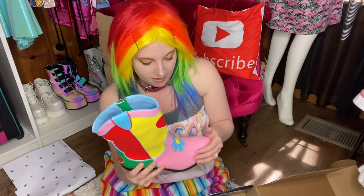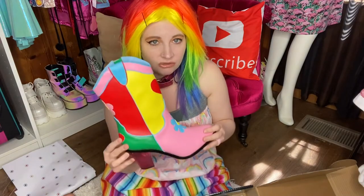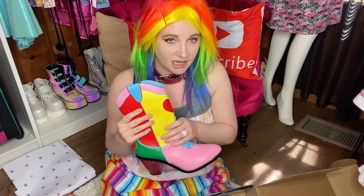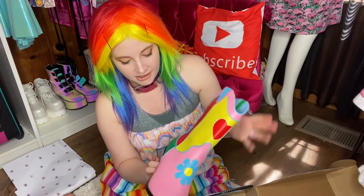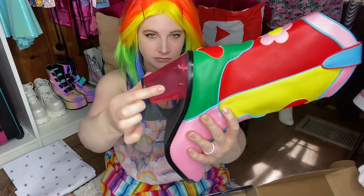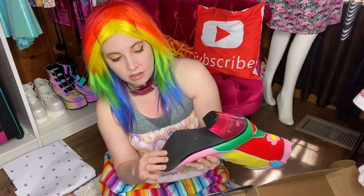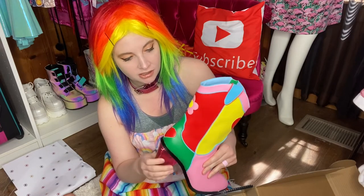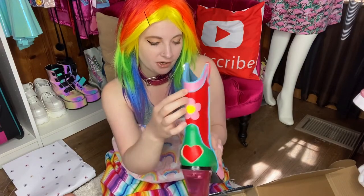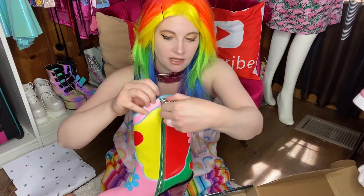So far this is a great first impression — these seem to be really good quality. Let me go over the details before we try them on. They are super colorful, which I love. There is a clear pink heel which I think is so cute. The bottoms aren't heavily treaded but I think they'd be fine. The heel is probably about three inches. There's a heart and a flower on the back, a heart and flower on the front, and a zipper on the side.